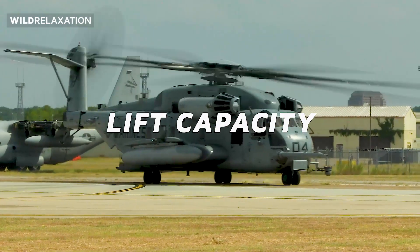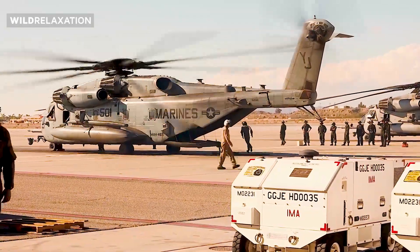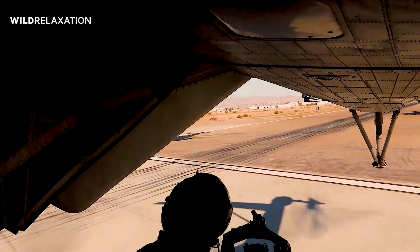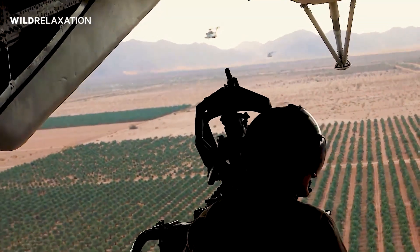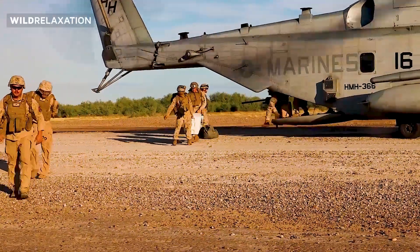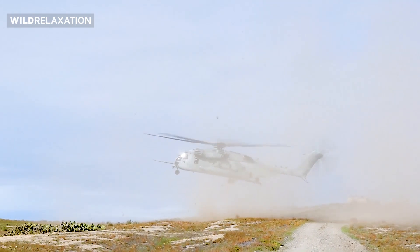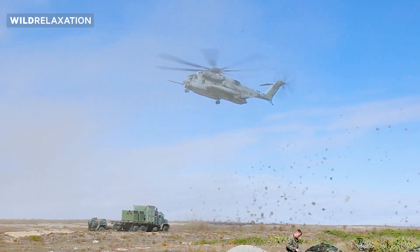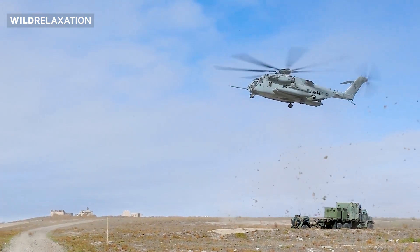One of the defining characteristics of the CH-53 series is its impressive lifting capacity. The CH-53E Super Stallion has a maximum gross weight of approximately 73,500 pounds (33,300 kilograms) and can carry up to 16 tons (36,000 pounds) externally. In contrast, the CH-53K King Stallion pushes the boundaries with a maximum gross weight of approximately 88,000 pounds (39,916 kilograms) and an external payload capacity of 27,000 pounds (12,200 kilograms), opening up new possibilities for heavy lift operations.